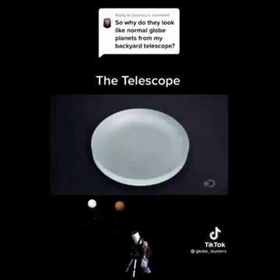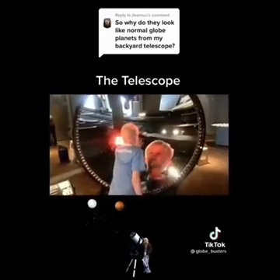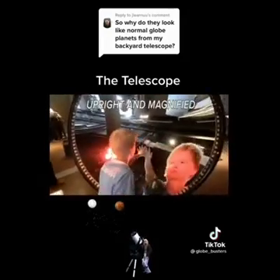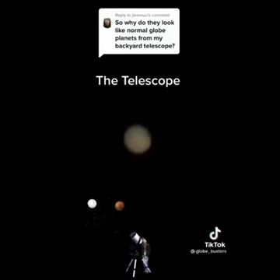If you don't know what a concave mirror does — a concave mirror can distort images. It'll make a circle appear to be spherical if used correctly. Telescopes have a combination of convex lenses and concave mirrors that distort the celestial objects that you are seeing in the sky. Why?